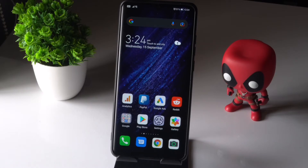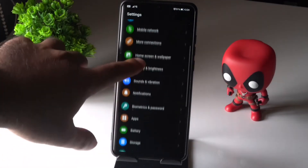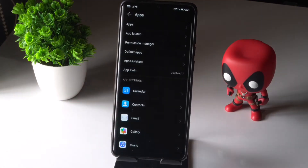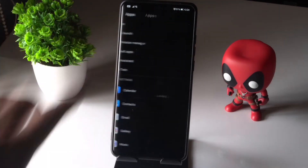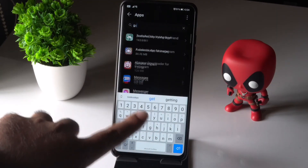So let's get started. First thing you have to do is tap on Settings. From here, scroll down and tap on Apps. Then tap on Apps once again and search for Genshin Impact over here.